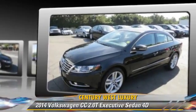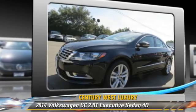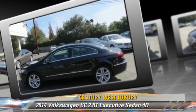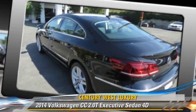Safety features include front and rear side airbags, four-wheel ABS, and stability control. Comfort and convenience features include a navigation system, Bluetooth wireless, and heated seats.